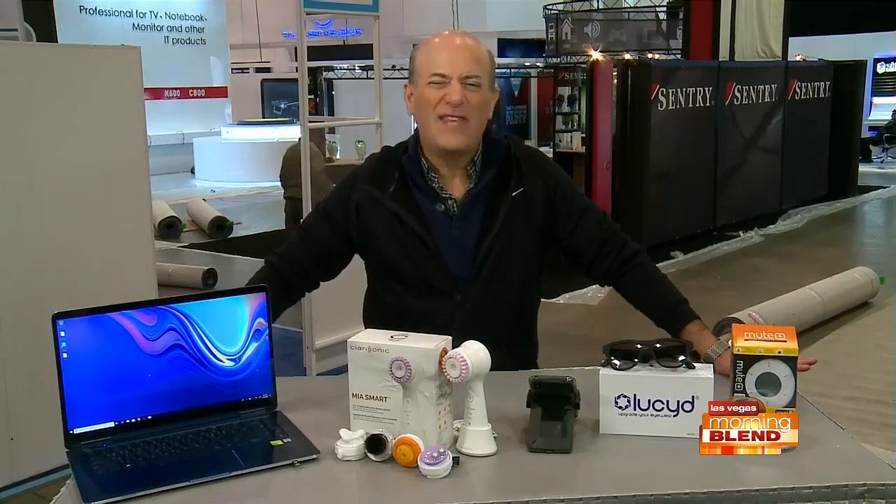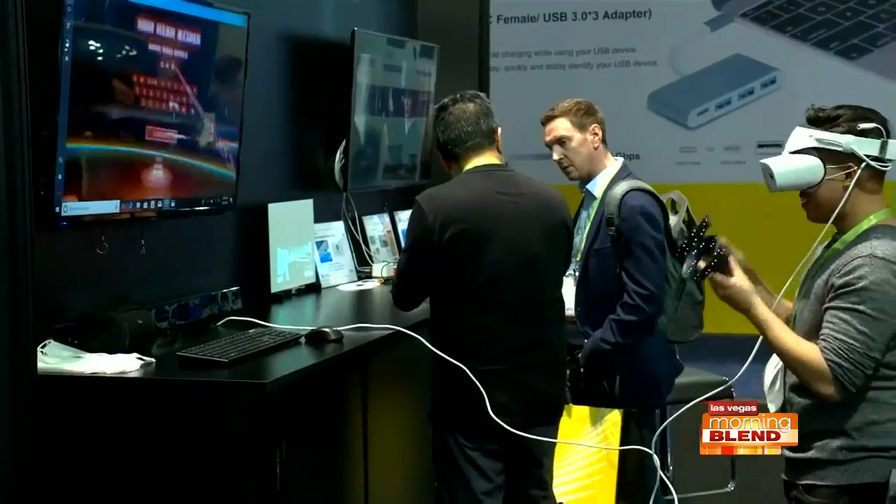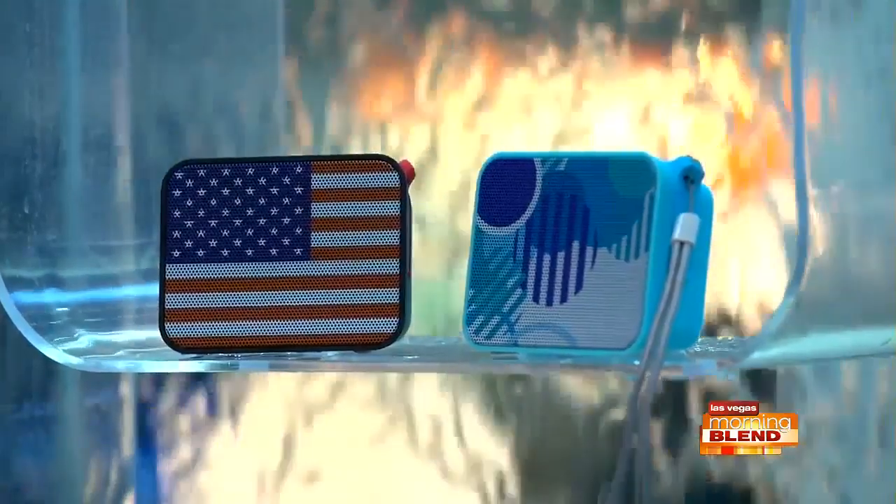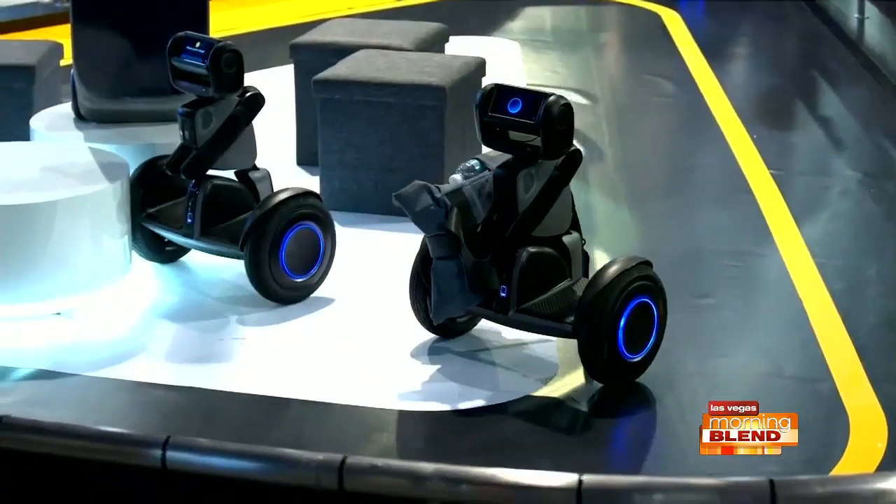Keep in mind there are 15 miles of aisles, a lot to see here from virtual reality to cool speakers to robots running around everywhere. Now you can't talk about CES without talking about PCs.